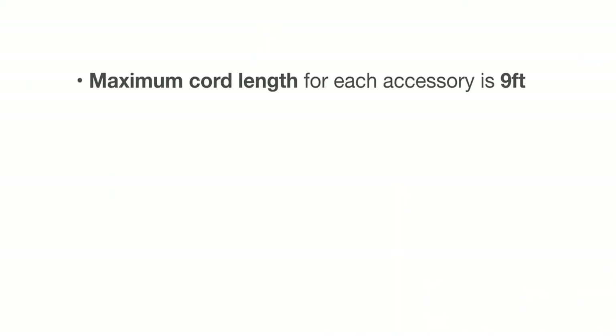So what's changed? Chicago still has requirements that are pretty strict, but inspectors now allow corded power units for all furniture, not just height adjustable tables. The maximum cord length for each power accessory is nine feet.